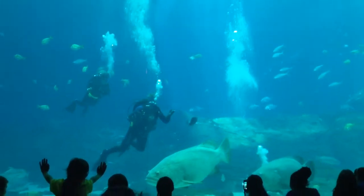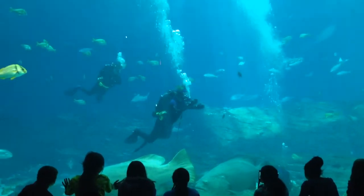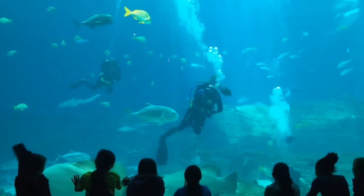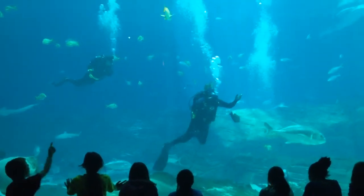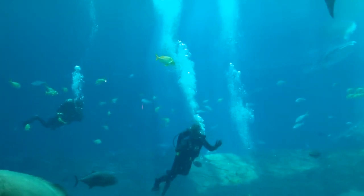Ocean Voyager is the largest habitat in the world. It's about the size of an American football field. That basin is over 300 feet long and about 125 feet wide. It involves 6.3 million gallons of water. Where I am now is about 30 feet deep, and to think that I'd be diving in 30 feet of water — that's absolutely amazing.